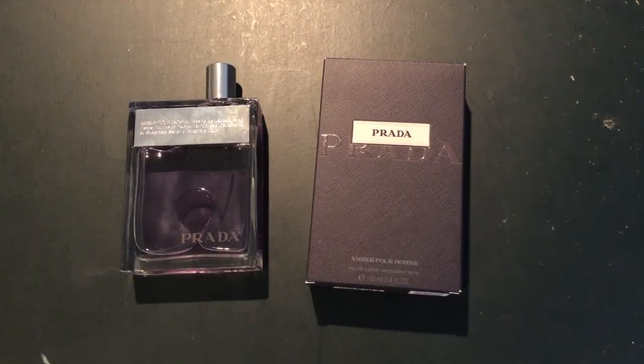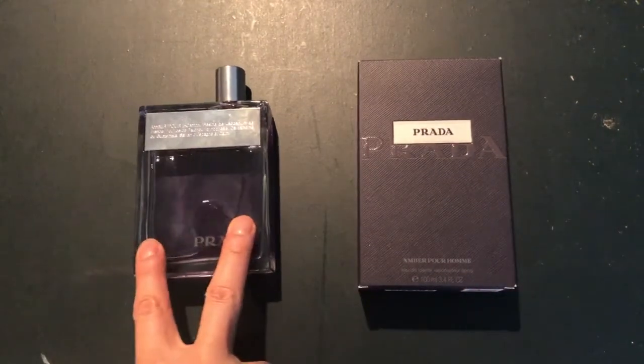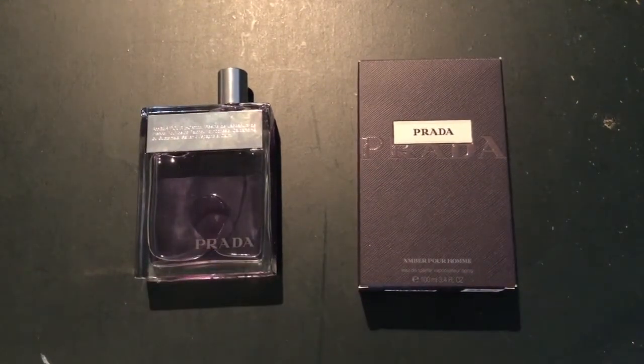As for Prada Amber Pour Homme, I'm a bit disappointed in this fragrance in the current day. I'm pretty sure back in 2006 it was a banger, but for me currently in 2021 this is not my favorite Prada fragrance. But it could be your favorite Prada fragrance, so don't be deterred by my opening remarks.